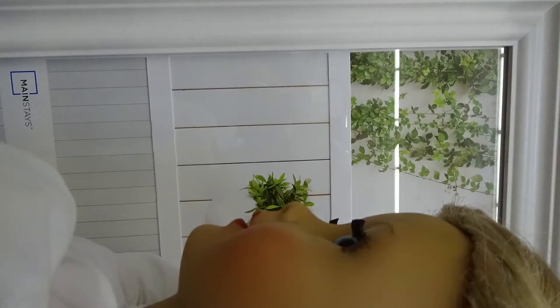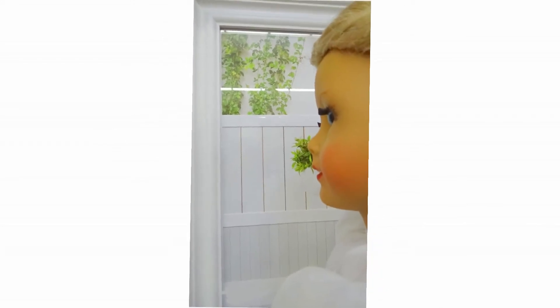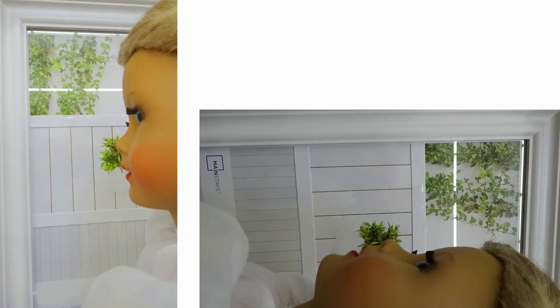Then I came across these picture frames that almost look like a window, and I thought my doll could look like she's looking outside a window. Here is the before and the after. I had to change it a bit and also get rid of the Mainstays logo at the bottom. I think Walmart was a success!